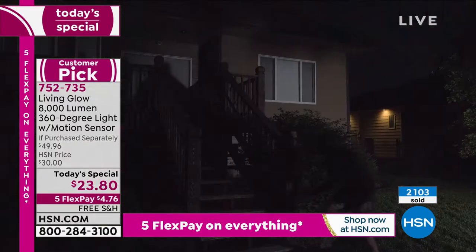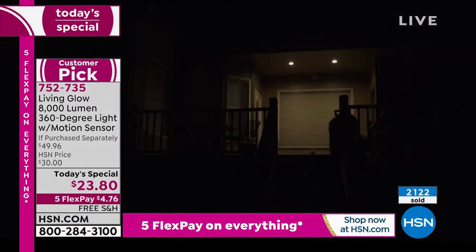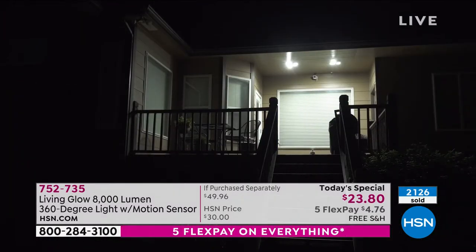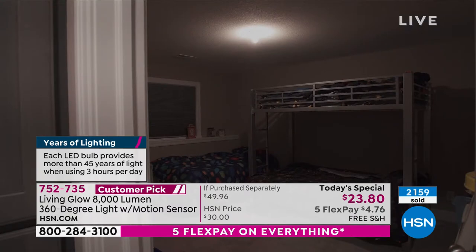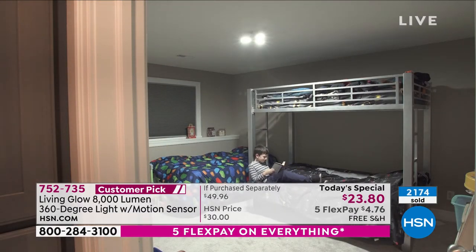It's a one-day-only value because we've got it on free shipping. A lot of you are picking up more than one today. Get it today while it's a today's special — because once these quantities are gone, they're gone for the year. This is it, the last Living Glow today's special of the year.